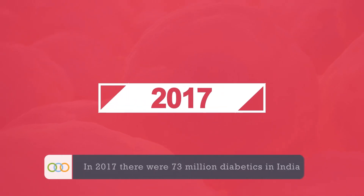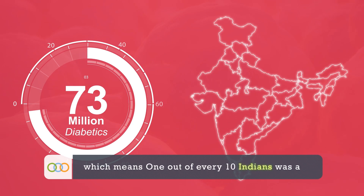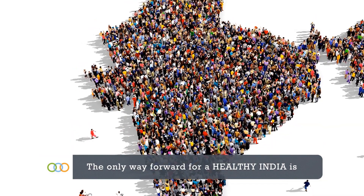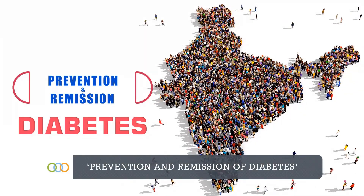In 2017, there were 73 million diabetics in India, which means 1 out of every 10 Indians was a diabetic. The only way forward for a healthy India is prevention and remission of diabetes.